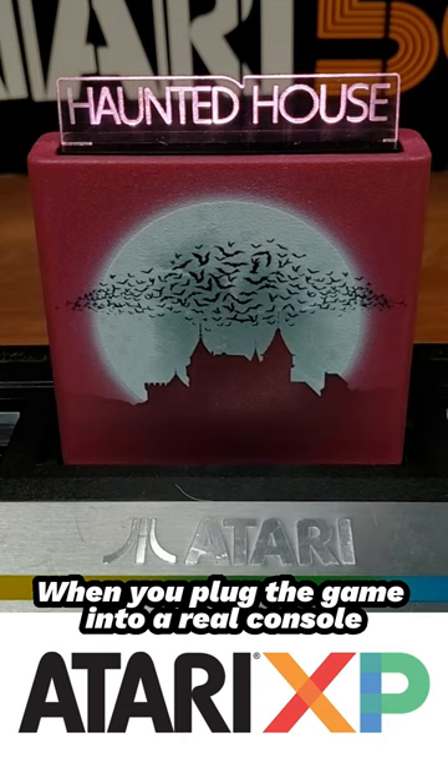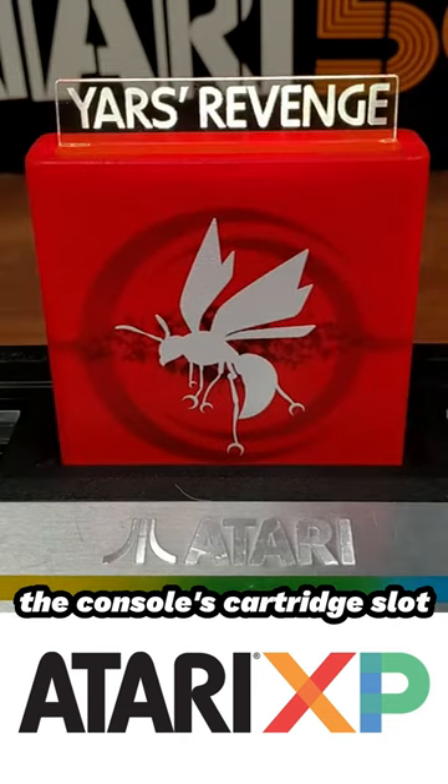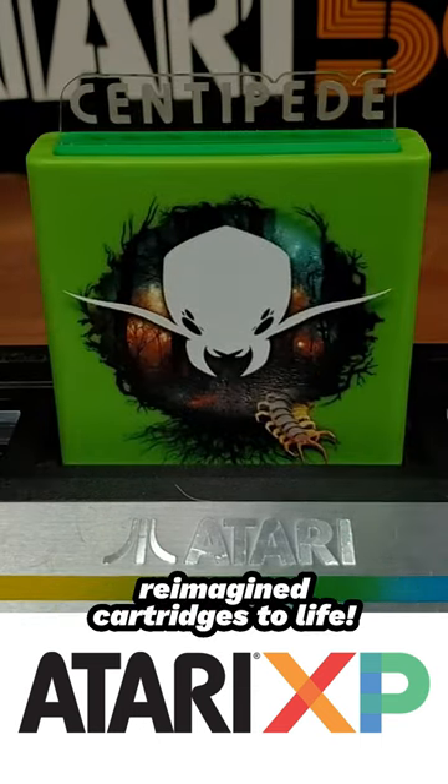When you plug the game into a real console and turn it on, the cart draws power from the console's cartridge slot to illuminate embedded LED lighting that really brings these reimagined cartridges to life.